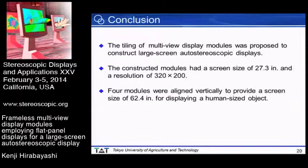In conclusion, the tiling of multi-view display modules was proposed to construct large-screen autostereoscopic displays. The constructed modules had a screen size of 27.3 inches and a resolution of 320 by 200. Four modules were aligned vertically to provide a screen size of 62.4 inches for displaying a human-sized object. Thank you for your kind attention.